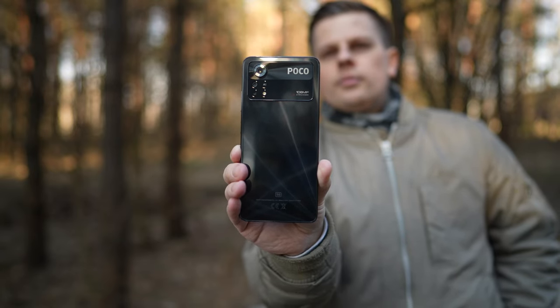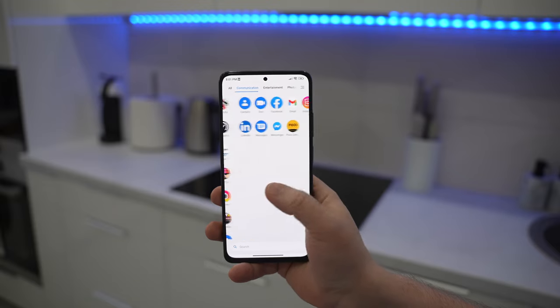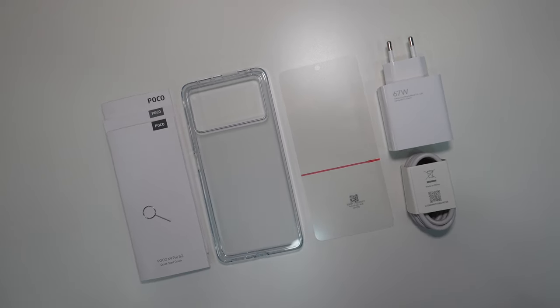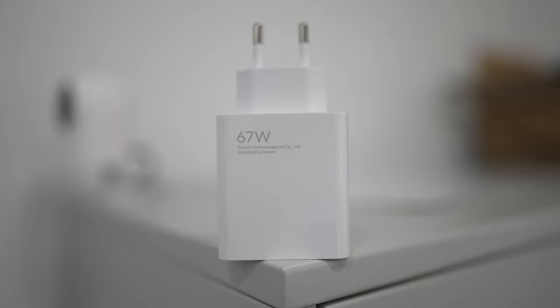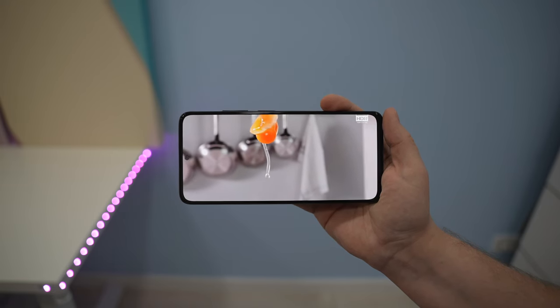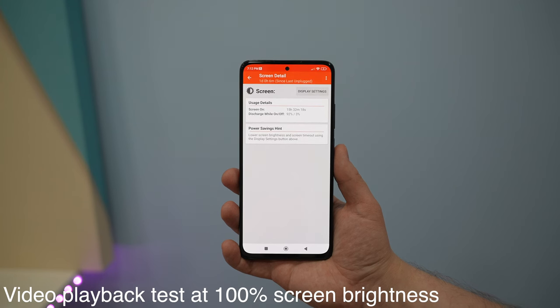The phone has a built-in 5000mAh battery, which is definitely one of the highlights. The device can easily last several days for an average user, and when you need to recharge, it takes just 41 minutes with the supplied 67W fast charger. If you tend to watch a lot of video, you'll be able to do that for more than 15 hours even at 100% screen brightness.